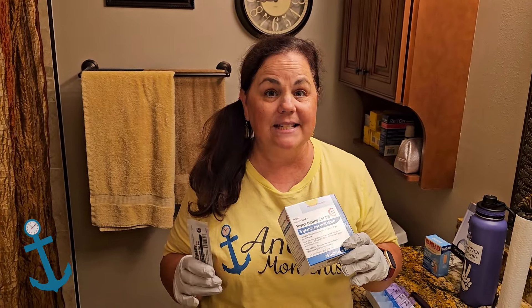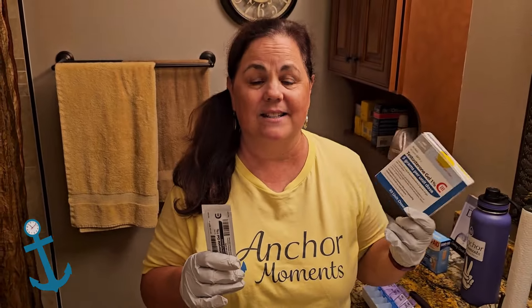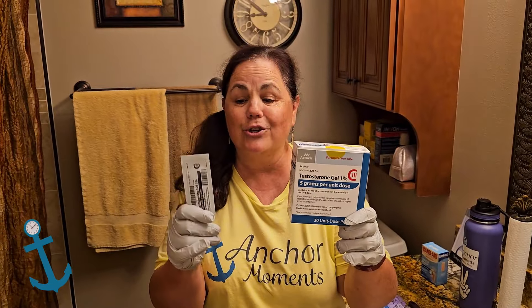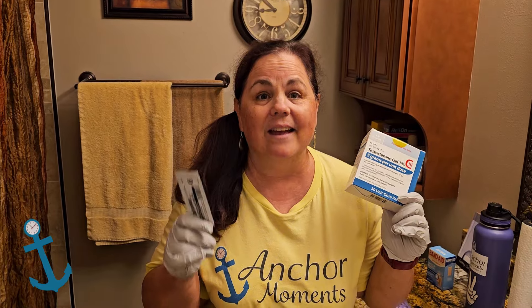So if your gynecologist recommends that you take testosterone and you agree that you would like to start taking it, you can get it pretty cheaply. This box is a 30-day supply for a man — it has 30 of these packets in it. For a woman, that's a 300-day supply, and it's not very expensive. I got mine at the Costco pharmacy and it was only about a hundred and one dollars — that's like 33 cents a day, and that's without using any health insurance. That's just the regular price.